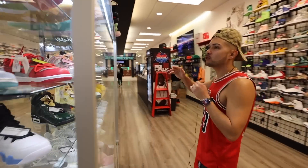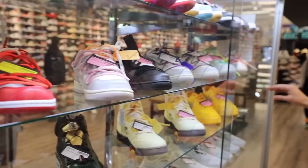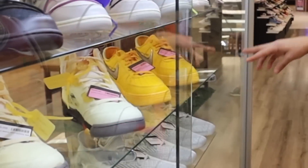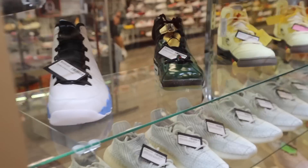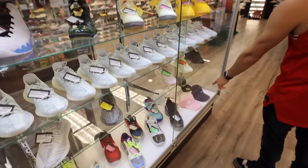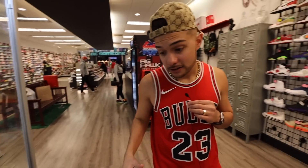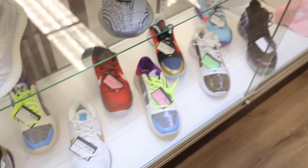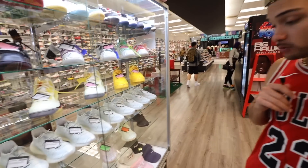Coming over here we got more of the Off-White exclusive section. We got some of the lows right here, the Air Force Ones in the yellow colorway, the Fives, the Six Rings, and all kinds of Yeezys. They even got the Drake merch down there — the Drake Nike collab and the Supreme hats. And not to mention all these Kobes, man. Big shout out to Kobe. I've never seen a shop have this many Kobes in their store.